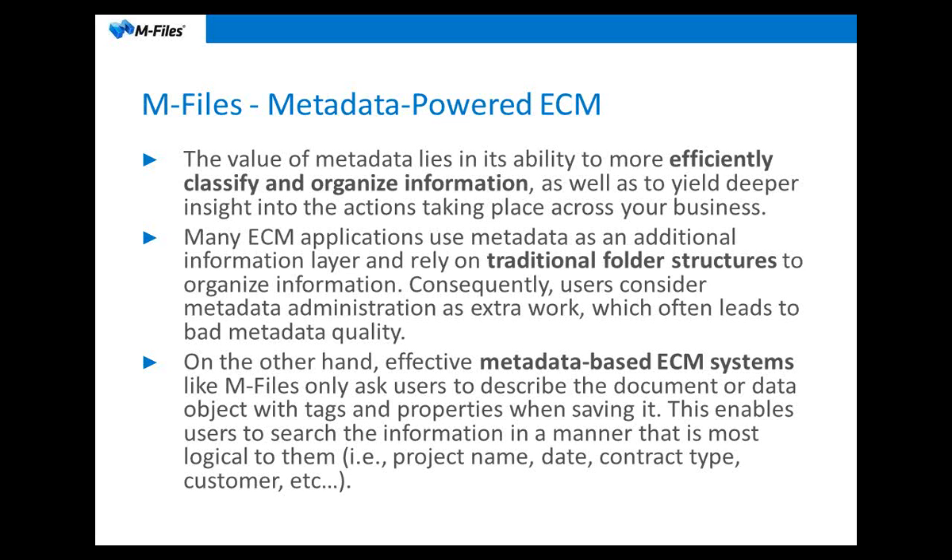In those cases, if they do have metadata or tags as part of that folder structure, users see that as extra work because they're already trying to save information into folders. With M-Files, which is a completely metadata-based ECM solution, we don't have anything such as folders — it's all metadata-based. That takes away the burden of having to think about where we save something, and instead we only think about what we're saving. We tag it with what it is — is it a project, a contract type, is it related to a customer? That helps to efficiently and easily first save the information and then find it later on.